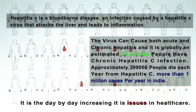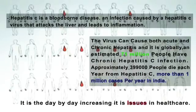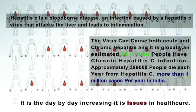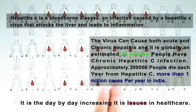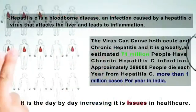Approximately 399,000 people die each year from Hepatitis C, with more than 1 million cases per year in India. It is a day-by-day increasing issue in healthcare.